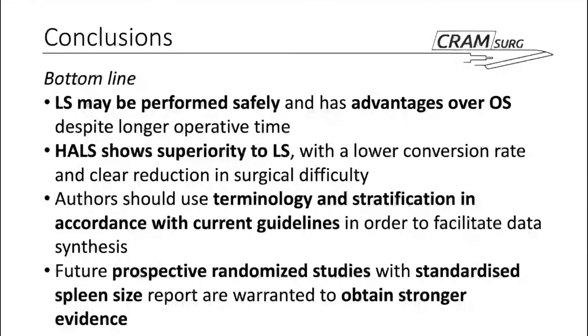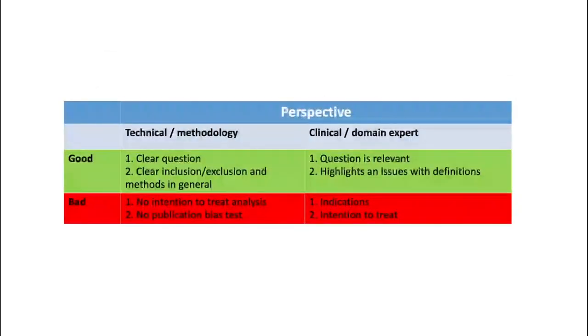In conclusion, the study shows that laparoscopic splenectomy may be performed safely and has advantages over the open approach despite a longer operative time. The hand-assisted approach shows superiority to the laparoscopic approach with a lower conversion rate and clear reduction in surgical difficulty. However, in the future, authors must use terminology and stratification in accordance with current guidelines to facilitate future data synthesis, and future prospective randomized studies with standardized spleen size reports are warranted.